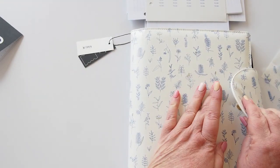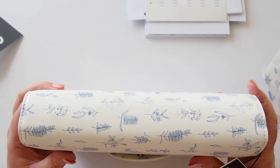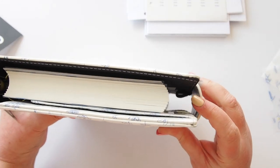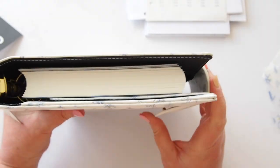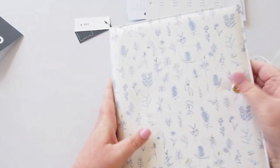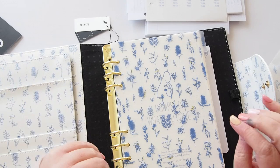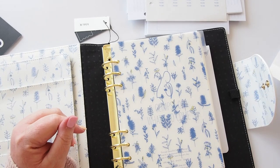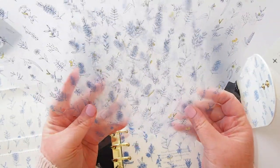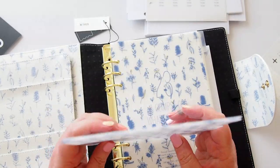Even on the tightest setting, our tabs are still not touching the pen loop, so I think you could fit A5 wide in here very easily. A couple of really nice options from Kiki K — I'm quite taken by them. The floral illustrations using native botanicals are really quite nice, and I love the frosted dividers. I've always been a fan of frosted dividers.